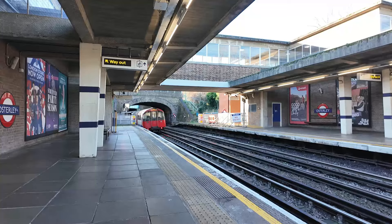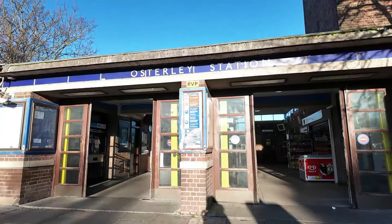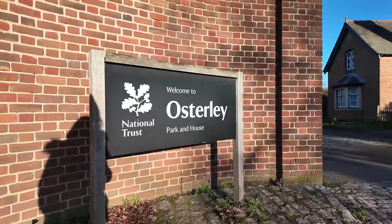I've made it to Osterley now. I nearly tripped out of the train because there was a little step up onto the platform. But luckily the majority of that journey was actually above ground so I was able to check maps to see what was around the area. And I have seen something that I like the look of so I'm going to go for a 20 minute walk to that. Yep, it is Osterley Park I've come to.